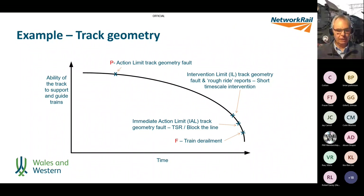If we look at track geometry: point P would be an action limit geometry fault — the first time we can reliably see it with our track recording coach. At that stage it's not urgent, but it needs to be planned for rectification before it gets worse. If we did nothing, the asset would steadily degrade until we get intervention limit faults, ultimately immediate action limit faults, maybe a block of the line, or possibly even a derailment.